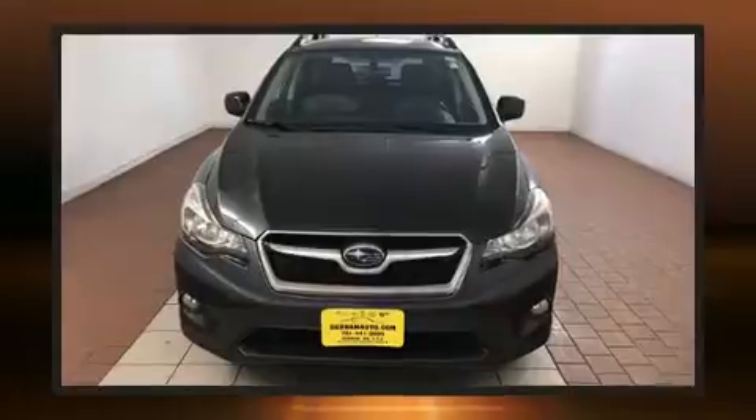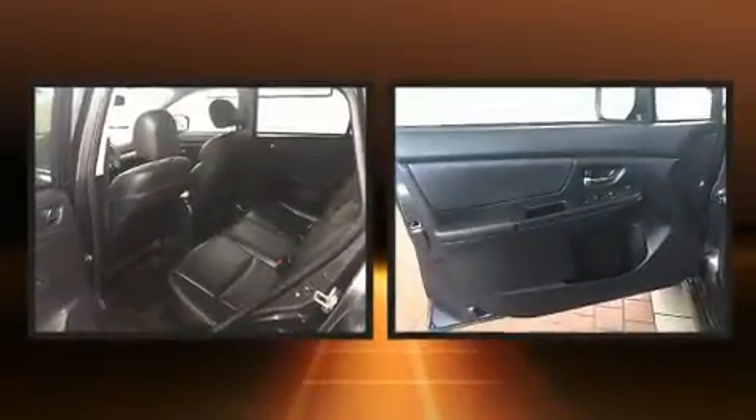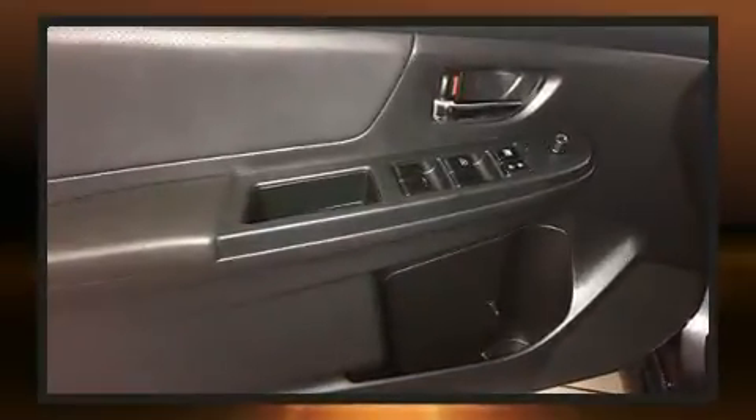Comfort and convenience were prioritized within, evidenced by amenities such as one-touch window functionality, a tachometer, a trip computer, front fog lights, power door mirrors and heated door mirrors, and much more.